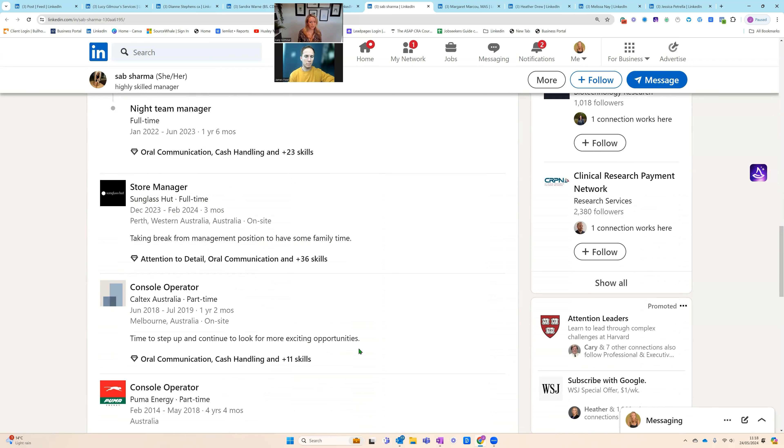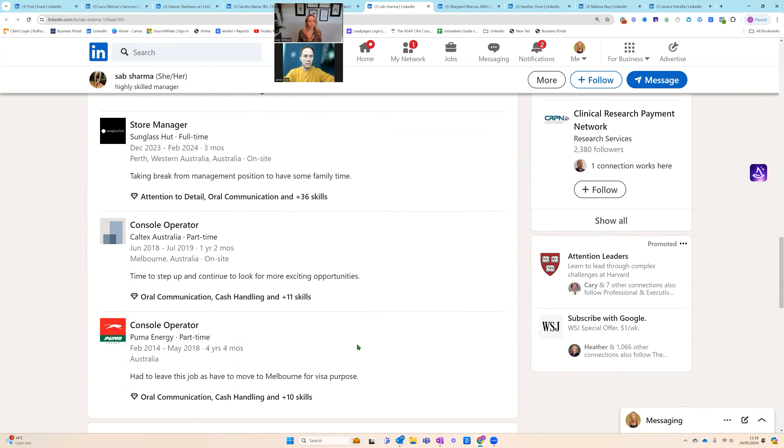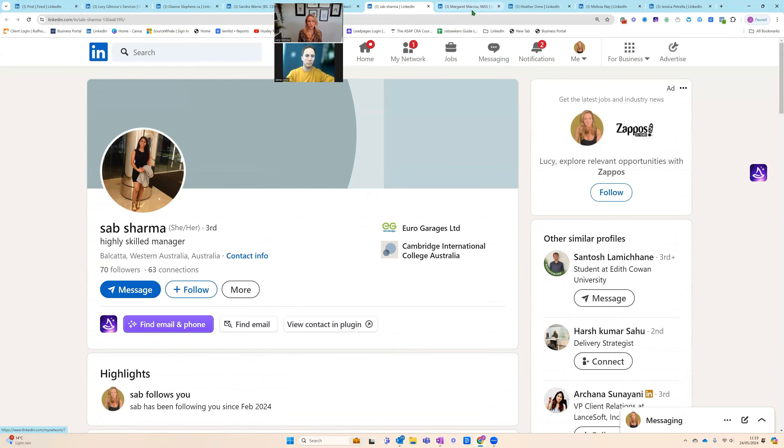From my end, a store manager isn't the type of role an agency recruiter would typically be brought in to look at — these are things people would apply to direct. But the profile in itself doesn't tell me anything: no relevant headline, banner, or anything. I would move very quickly on. Tips for Sab: remove the personal explanations like 'I had to leave the job to move to Melbourne for visa purposes' and just put what you did in the position. There's quite a bit of work to do there — but let's move on to the next profile, Margaret Makoo.